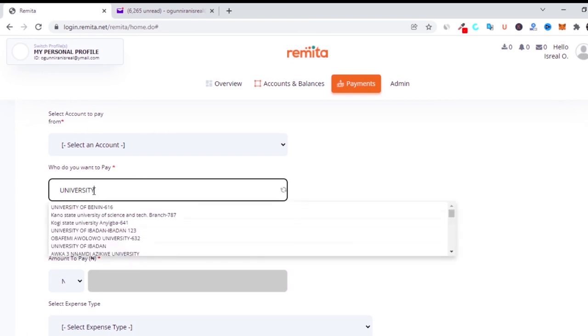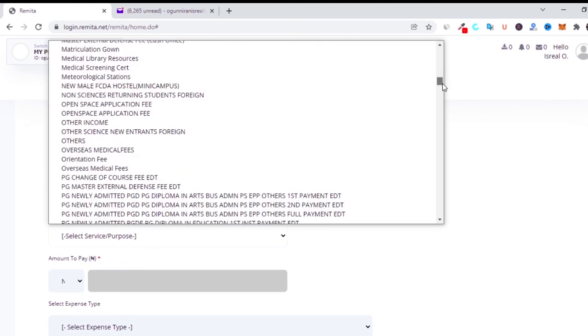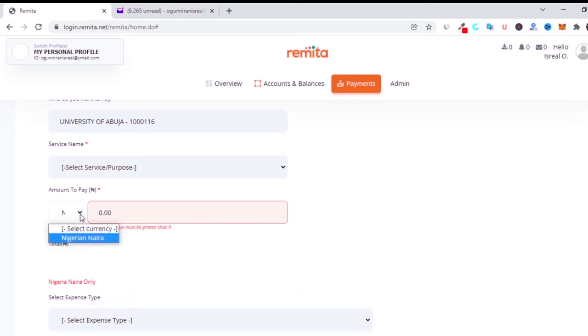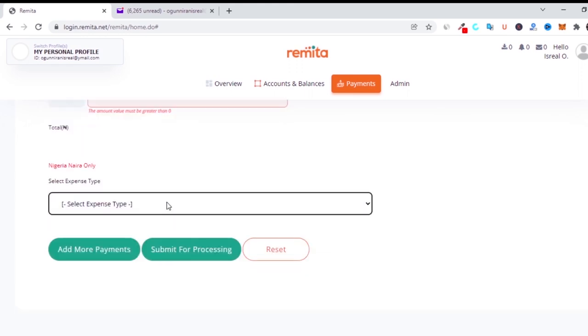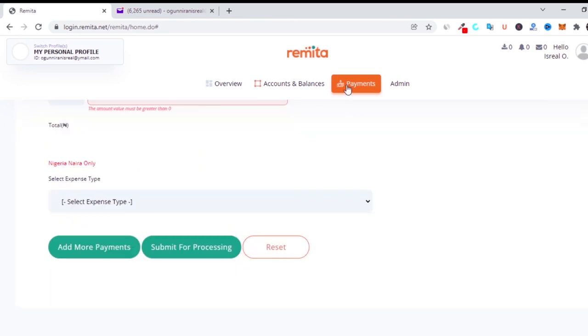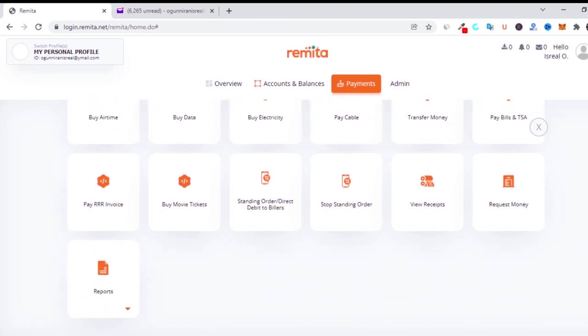On the TSE payment page, you enter the amount you are supposed to pay — you must have prior knowledge of the amount. For example, if you want to pay to the University of Abuja, you type 'University of Abuja,' click on it, then put the amount, select what you're paying for — whether school fees, sciences, hostel, or any other fee. Select the expense type, fill in all the information, and click submit. It will generate a Remita reference number and transfer to the Single Treasury Account, and your payment is complete.